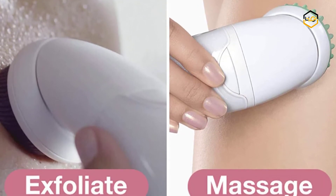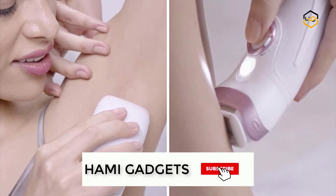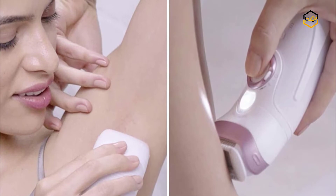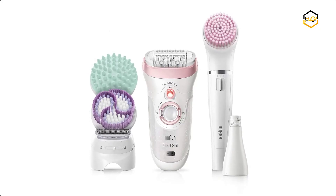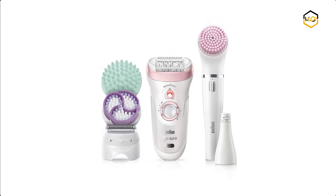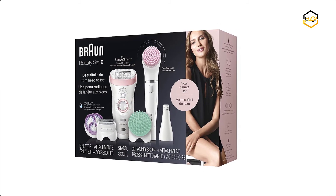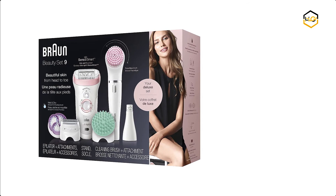It includes a shaver and trimmer attachment for hair removal in sensitive areas. This face spa gently removes facial hair with a sensitive facial brush to cleanse and exfoliate. It is 100% wet and dry and can be used in the bath or shower to reduce discomfort. The SensoSmart technology ensures less pressure is applied to skin for more effective epilation. It has 25% more tweezers and a 5% wider head than competitors for fast, precise epilation.